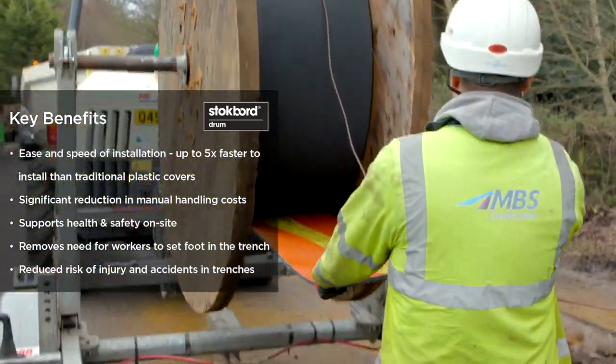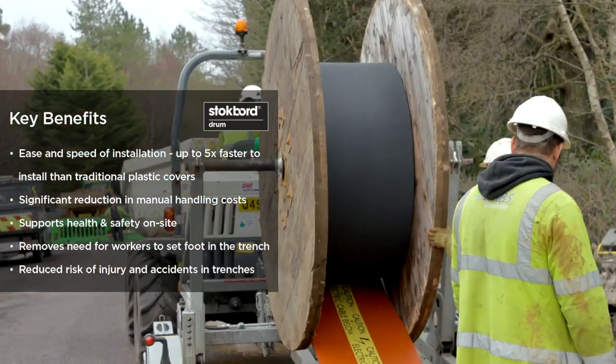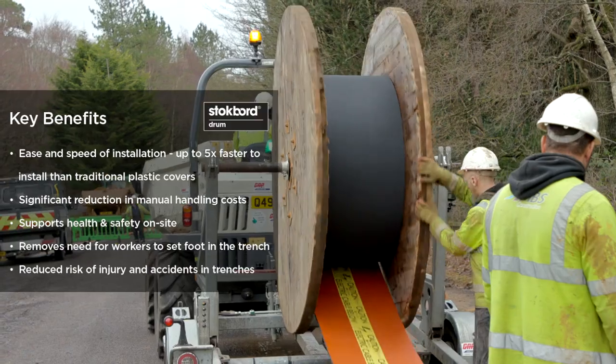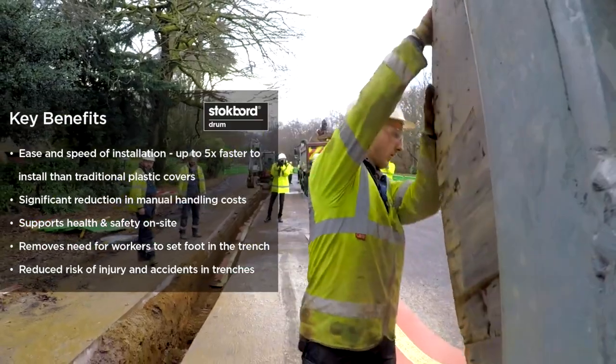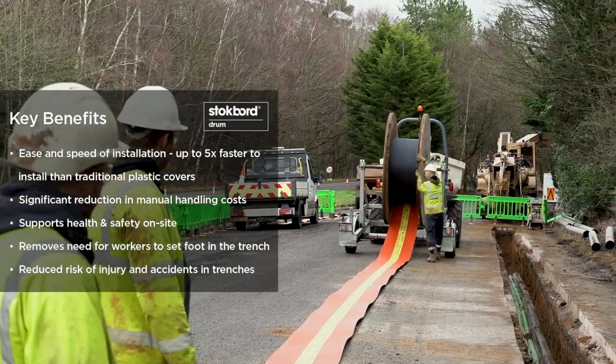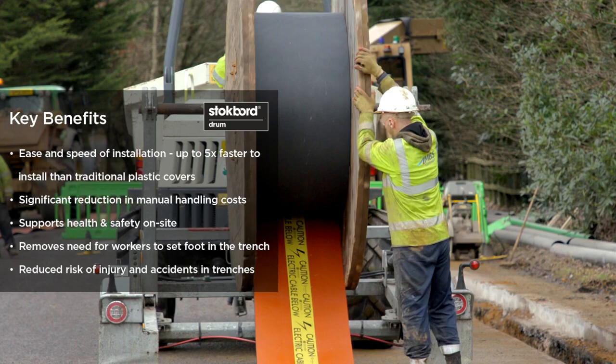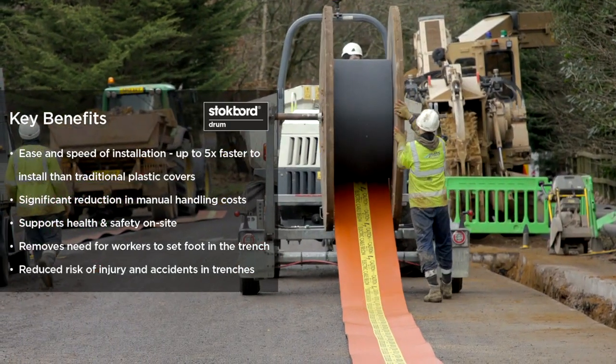The other major benefit to the contractor, outside of the health and safety advantages, is the speed of installation. The stockboard drum significantly reduces installation times in comparison to conventional plastic cable covers, and it's estimated that stockboard drum is up to five times faster to install than conventional plastic cable covers.